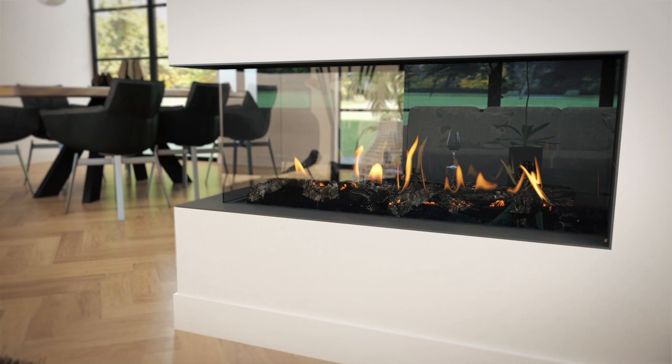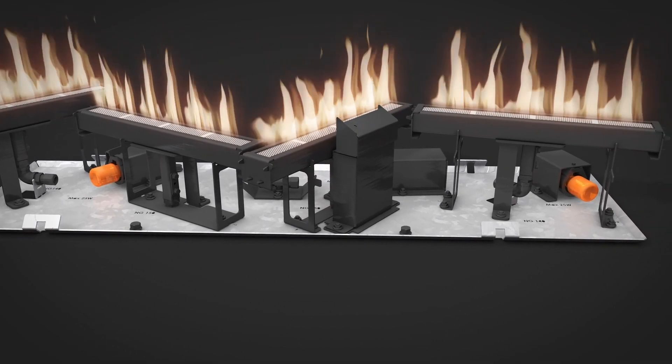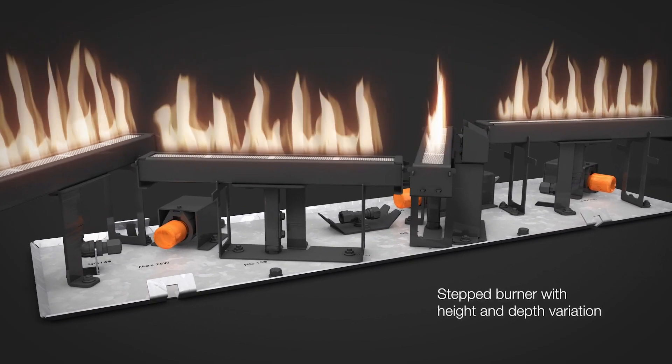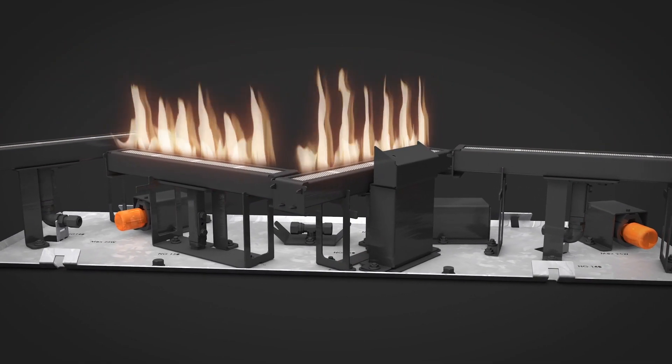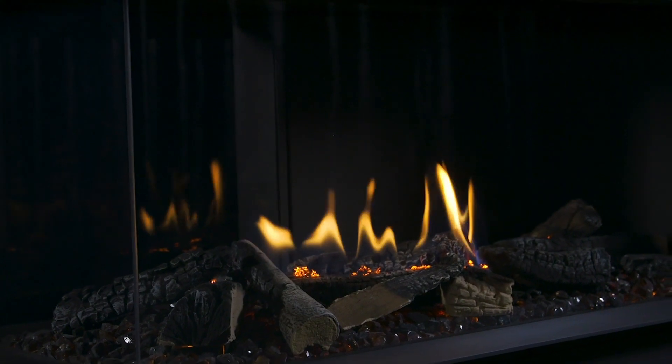The MagniFire Flow burner simulates a realistic 3D fire image thanks to the stepped construction that varies in both height and depth. The MagniFire Flow is equipped with a double burner, allowing you to use the fire all year round without compromising the flame picture.